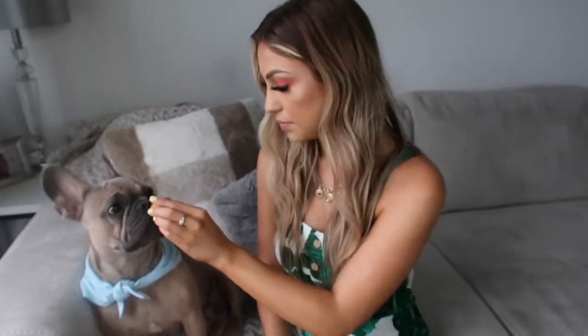This is what it looks like, and it smells really good — it smells like citrus. He approves.